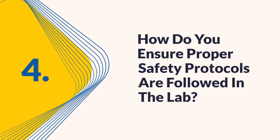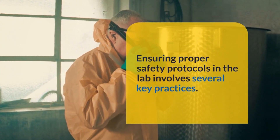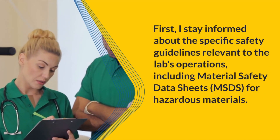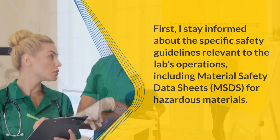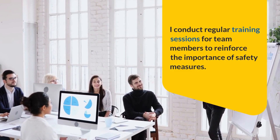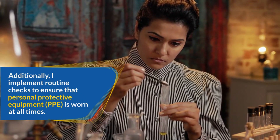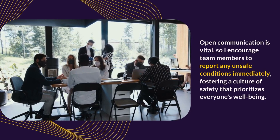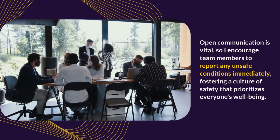Question 4: How do you ensure proper safety protocols are followed in the lab? Ensuring proper safety protocols involves several key practices. I stay informed about specific safety guidelines, including material safety data sheets (MSDS) for hazardous materials. I conduct regular training sessions for team members to reinforce safety measures and implement routine checks to ensure that personal protective equipment (PPE) is worn at all times. Open communication is vital, so I encourage team members to report unsafe conditions immediately, fostering a culture of safety that prioritizes everyone's well-being.